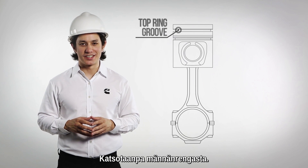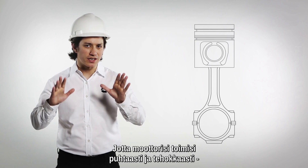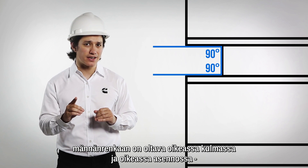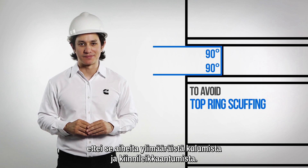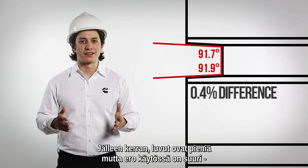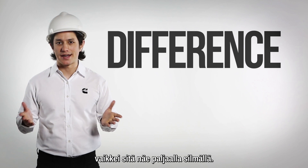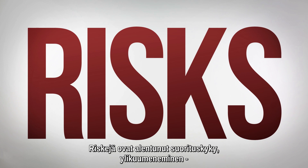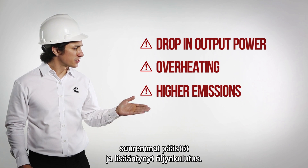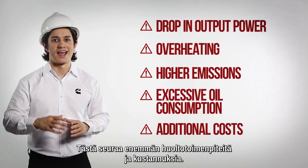Let's look at the top ring on a piston, which directly affects emissions and oil consumption. In order to run clean and efficiently, it should be correctly positioned according to the right angles to avoid top ring scuffing. The non-genuine part has a slight difference between the angles. Again, the numbers might look small, but the difference is great, even if it cannot be identified with the naked eye. The risks you take are a drop in engine output power, overheating, higher emissions, and excessive oil consumption — that also means more maintenance and costs.